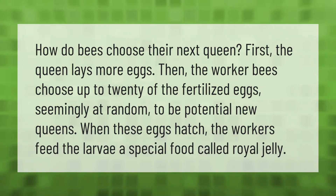The worker bees choose up to 20 of the fertilized eggs, seemingly at random, to be potential new queens. When these eggs hatch, the workers feed the larva a special food called royal jelly.